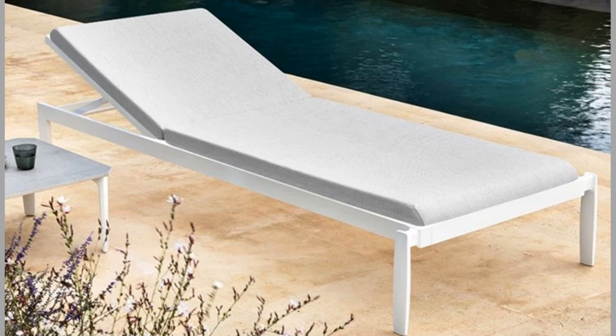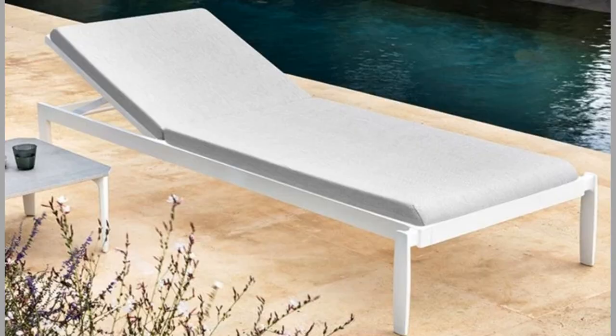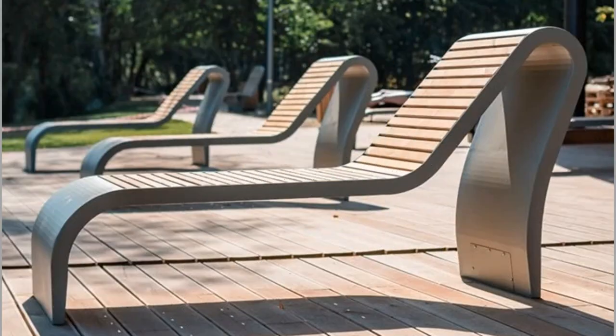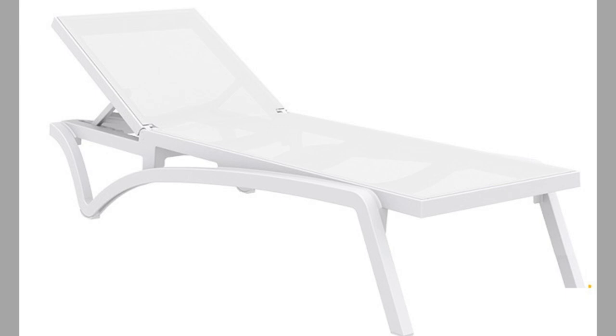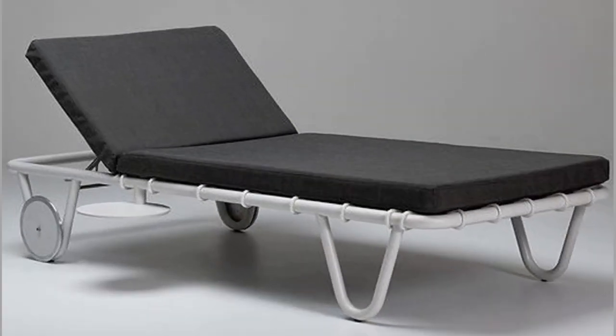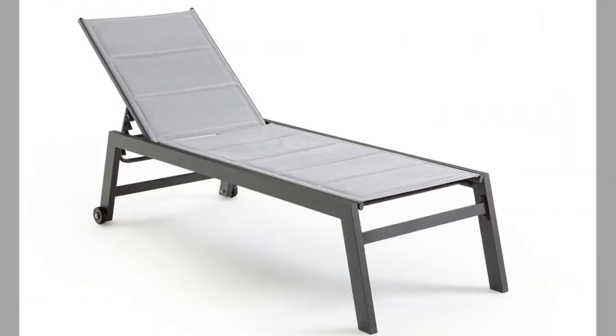Another popular material in the structure of sun loungers is aluminium. It is a very lightweight and robust material. However, it is essential that it is treated against rusting or it will deteriorate quickly when in contact with humidity. Plastic sun loungers are affordable, lightweight and highly functional, with extremely simple maintenance, but they may not last as long. Within plastic materials, polypropylene stands out since, in addition to the above-mentioned advantages, it is also durable, robust and recyclable.